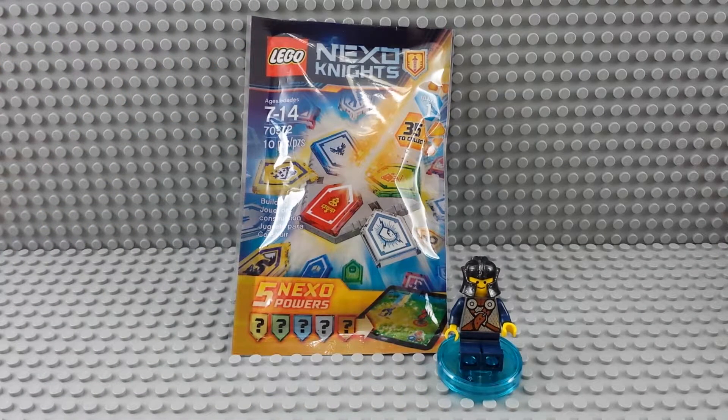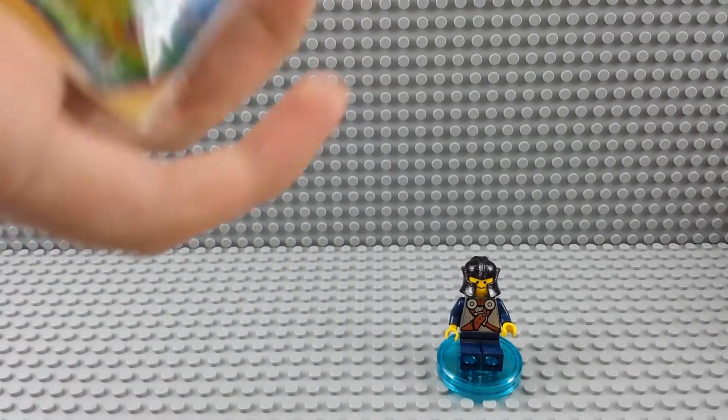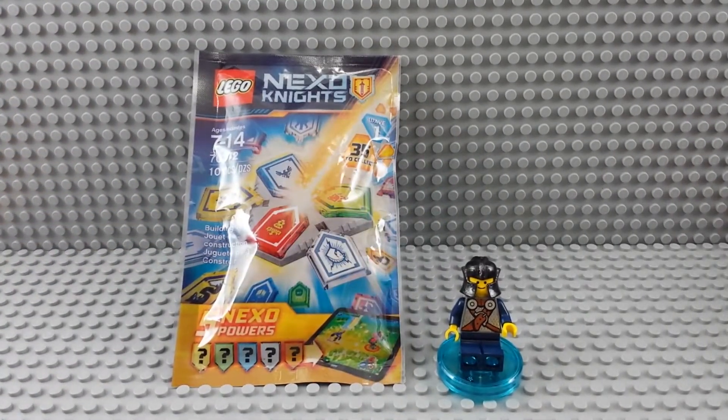All right party people, it's Friday — TGIF — because it's Nexo Knights power time. I'm gonna cut into the package and show you which ones I got, because that's kind of how we've gotten this down.